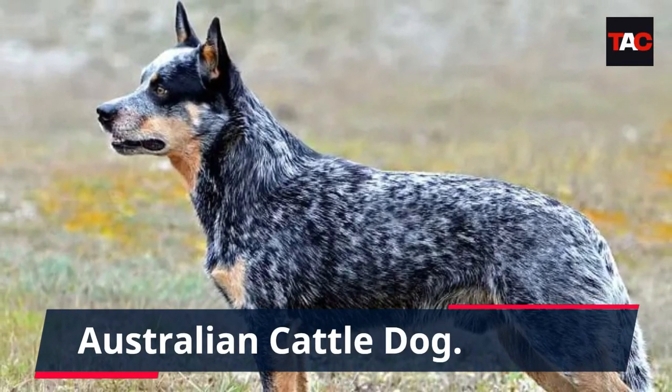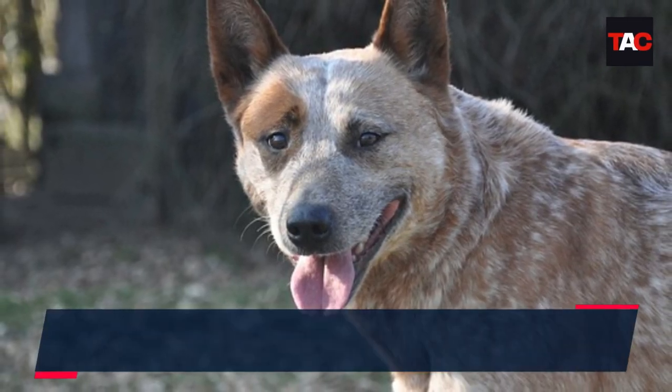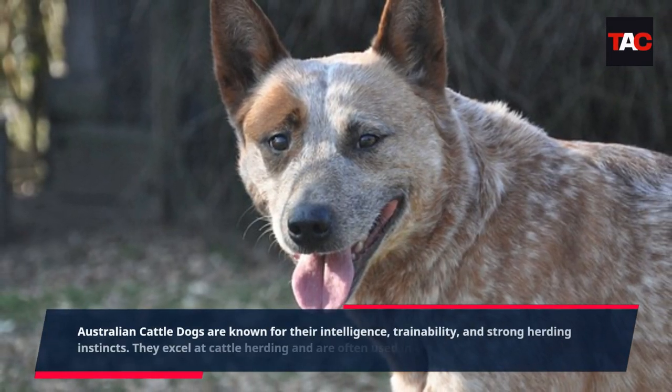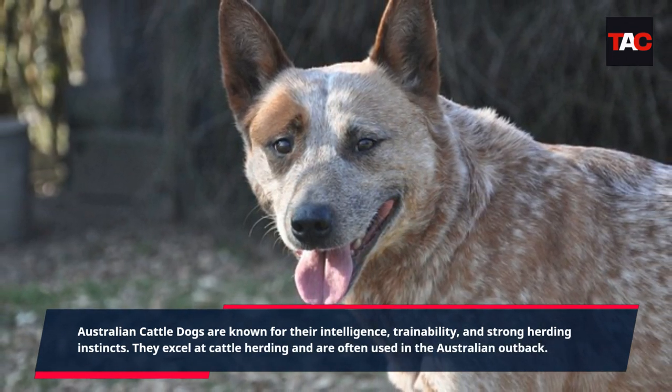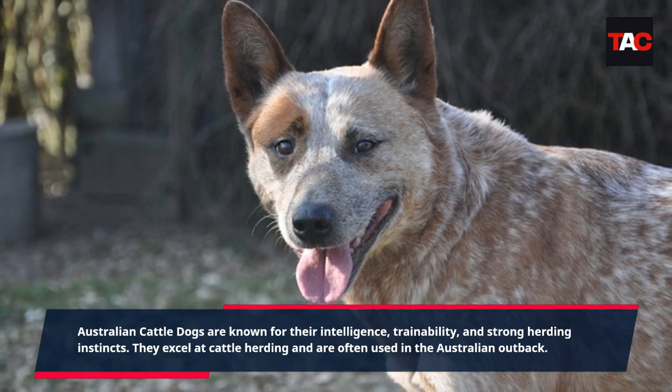Australian Cattle Dog. Australian Cattle Dogs are known for their intelligence, trainability, and strong herding instincts. They excel at cattle herding and are often used in the Australian Outback.